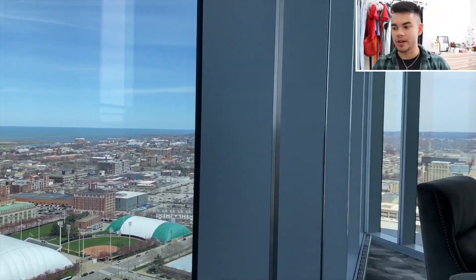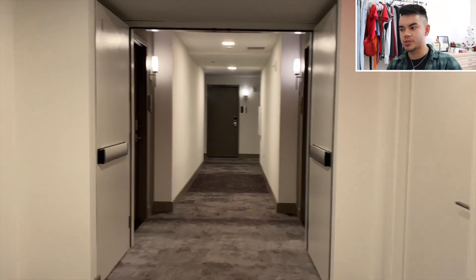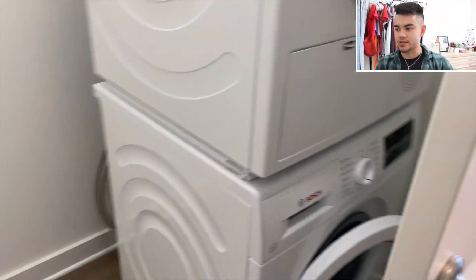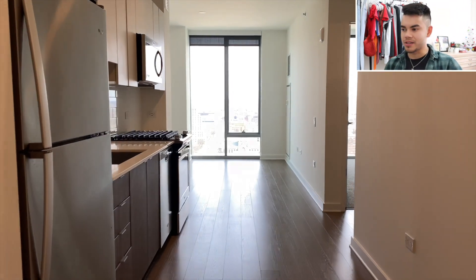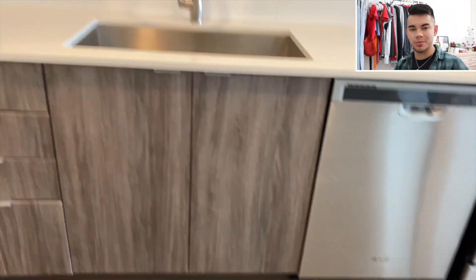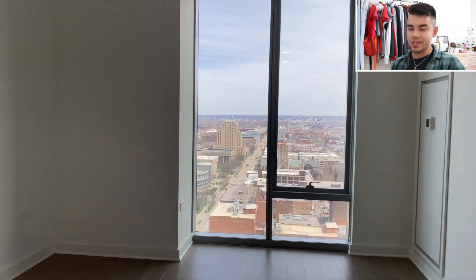Nothing to complain about overall. Moving into the room — washer/dryer in-suite of course. This room is pretty spacious for the price. This one is the cheapest of them all and is about 700-something square feet. Definitely bigger than what I have now but not too oversized. I'm a pretty small dude and so is my girlfriend Skylar — we don't need much.